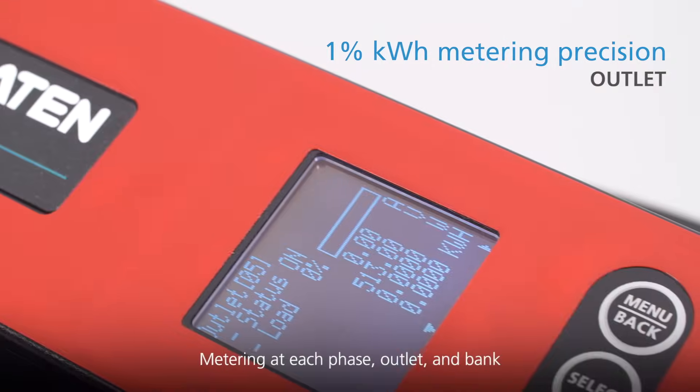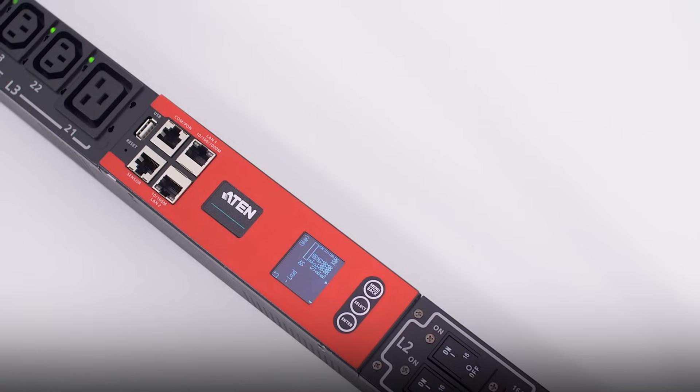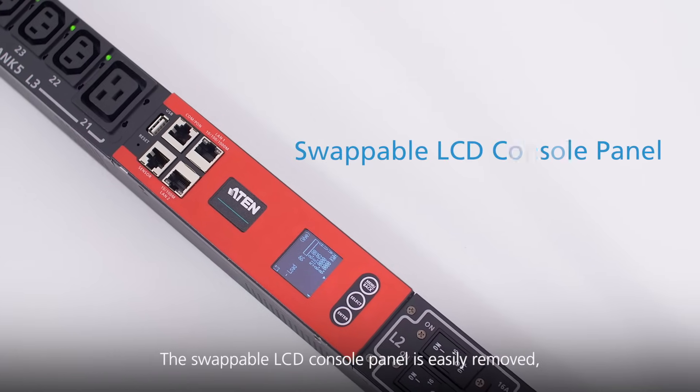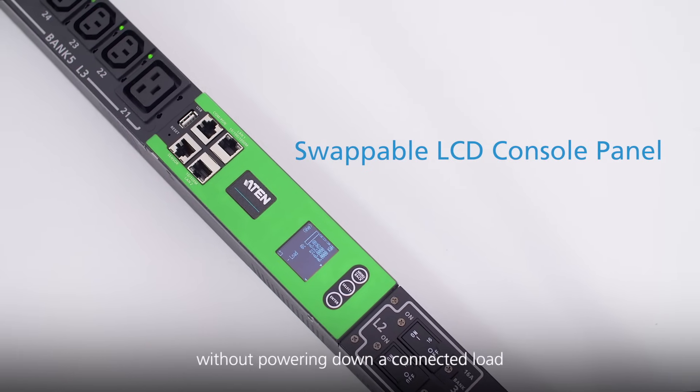Metering at each phase, outlet, and bank are displayed on the LCD screen with exceptional precision. The swappable LCD console panel is easily removed and can be replaced and repaired without powering down a connected load.